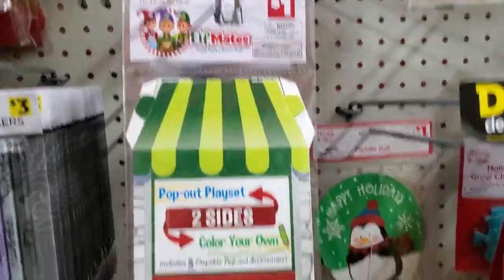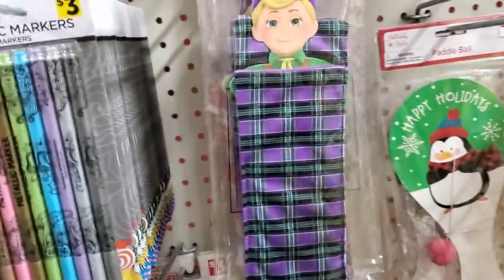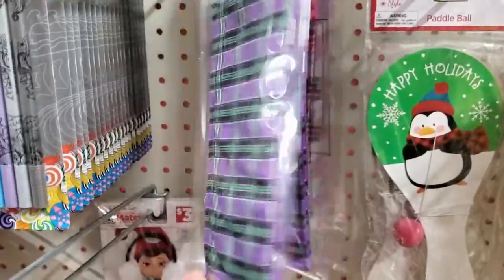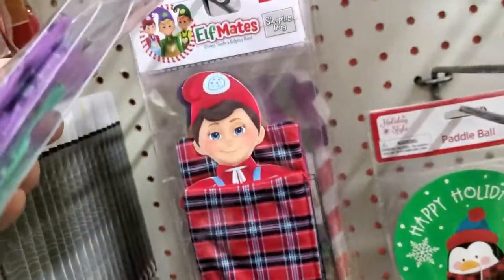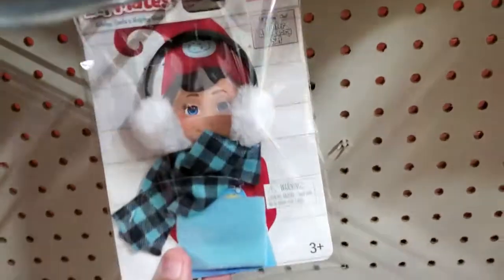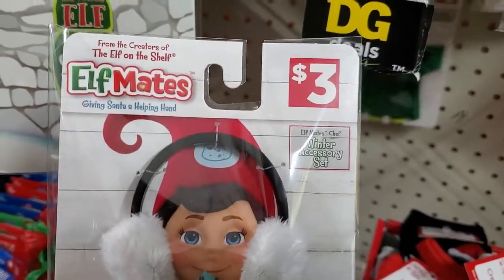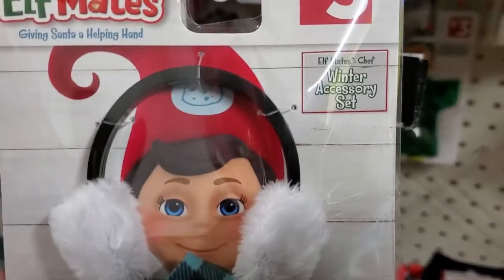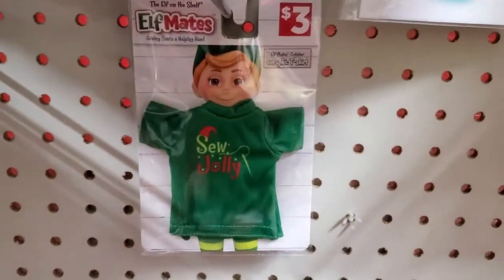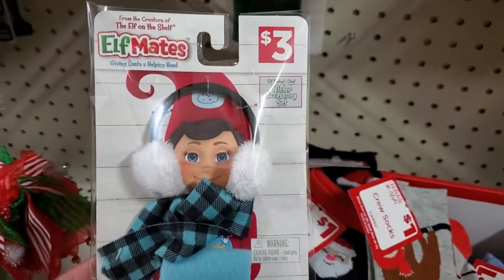They have this for a dollar, it's really cute. What are these here — let's see — 'Elf Mate,' a sleeping bag? That's cute. They're only three dollars. These things fall off so easy. And then they have these right here — 'Giving Santa a Helping Hand, Winter Accessories.' Oh, how cute — it's for Elf on the Shelf! And look, they have a little sweater to dress your little Elf on the Shelf, and little earmuffs.